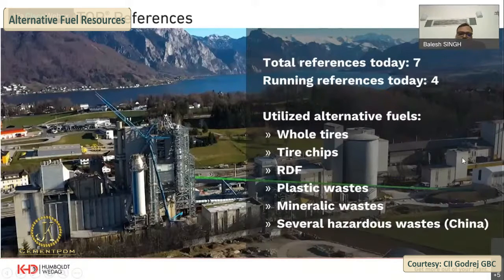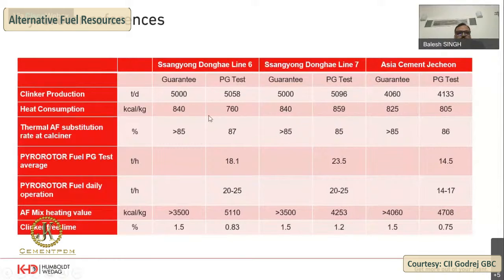One plant in China is also operational where they use hazardous industrial waste. Operating references of the pyrorotor include Ssangyong Line 6 in South Korea and Ssangyong Line 7 at Asia Cement. The clinker production guarantee was 5,000 tons per day and the performance test achieved 5,058. The heat guarantee was 840 kcal/kg but the actual achieved was 760. Most importantly, the thermal substitution rate at the calciner across all references shows 85% substitution — making this machine suitable for plants willing to achieve high substitution rates.